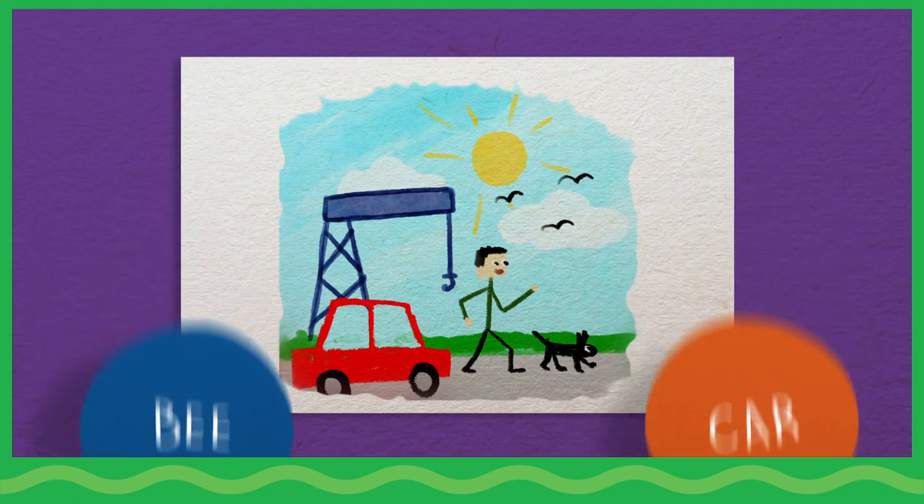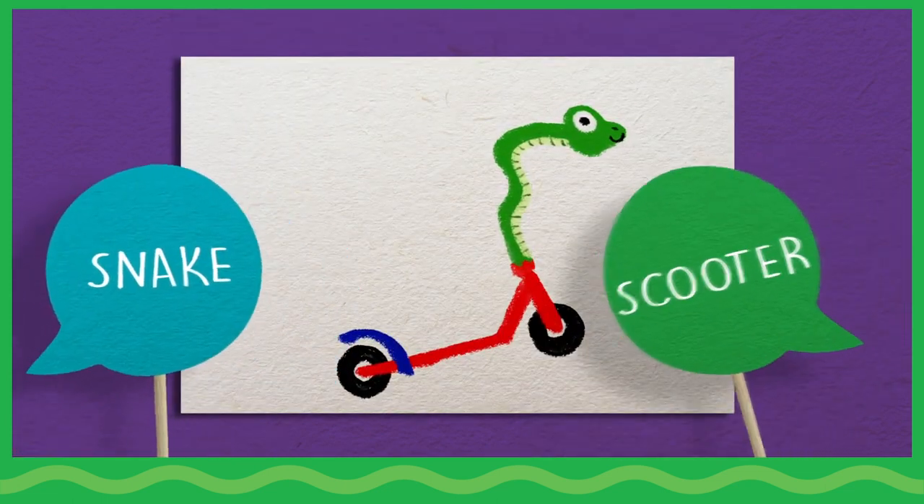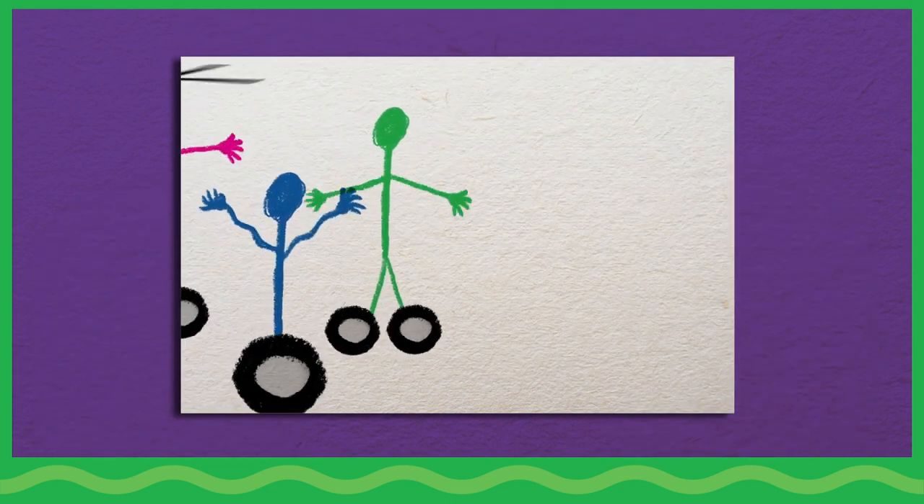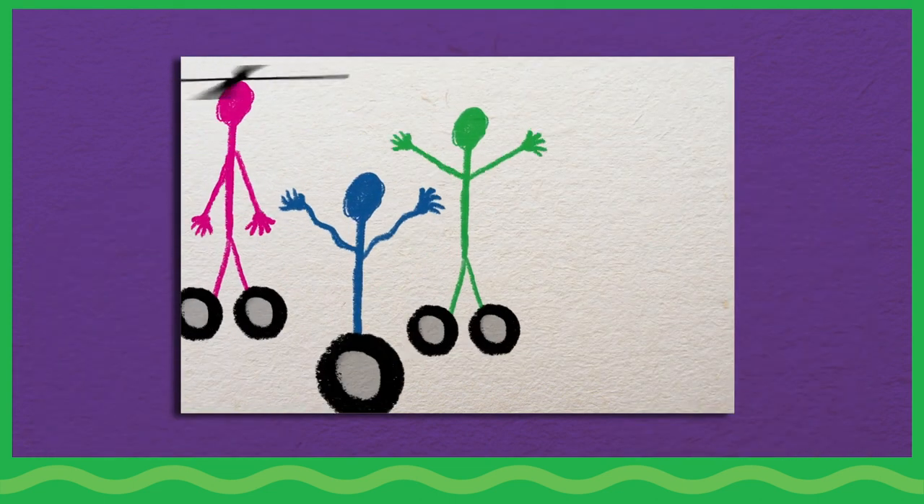For example, blend a bird and bus, or snake and scooter. Encourage everyone to move their arms, legs, and whole bodies to show how these movements might blend together.